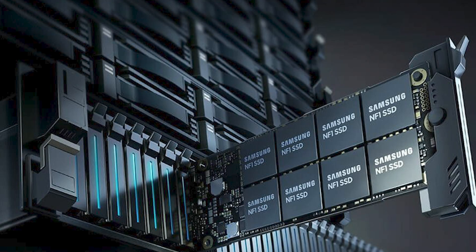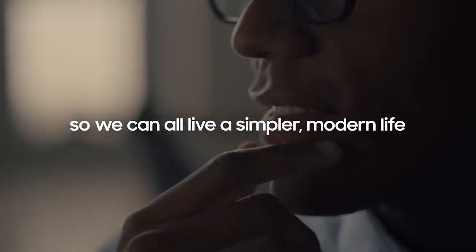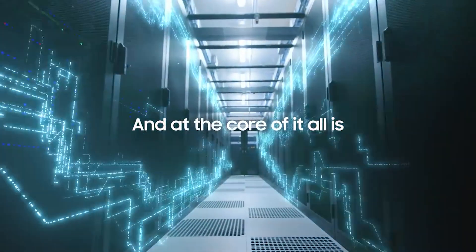PCI Express 5.0 is not new to Samsung. The first one they created was the PM1743, which offered up to 14.3 gigabytes of storage capacity and is designed for enterprise use, typically installed in servers. It uses a very different form factor called EDSFF, and it's not going to be a drive that just anyone can purchase — it will be extremely expensive.